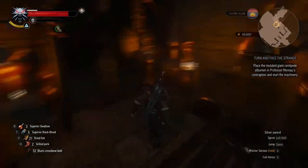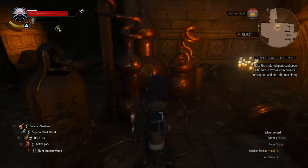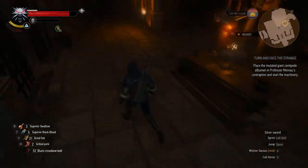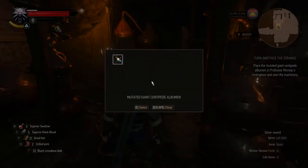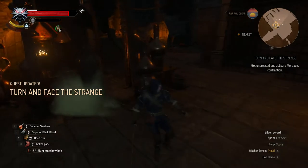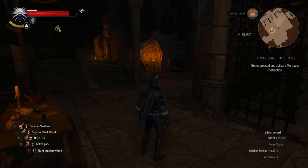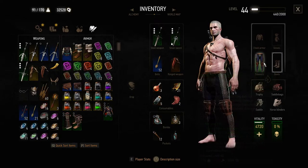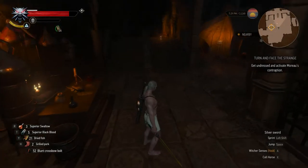Machinery. Where am I placing this? Not obvious to me where I'm supposed to put this. There we go — this looks good. Let's put the mutated giant centipede albumen in here. We have to get undressed and activate Moreau's contraption. Fine, I'll get undressed. There we go — I'm undressed. Activate Moreau's contraption.